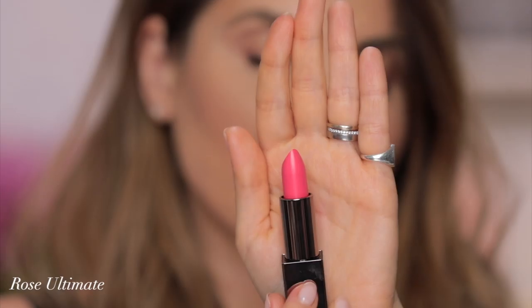Rose Ultimate — I'm not mad at this color. Very pretty. In the packaging I wouldn't have said so, but it's really, really pretty on the lips. It's not too neon. Rose Ultimate — it's that kind of pink that's staining your lips forever. You're gonna sleep, eat, drink with this color from now on.